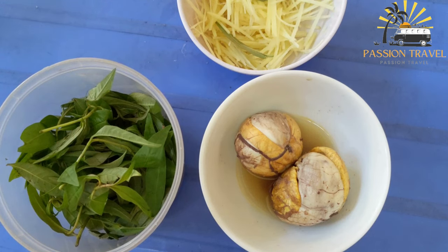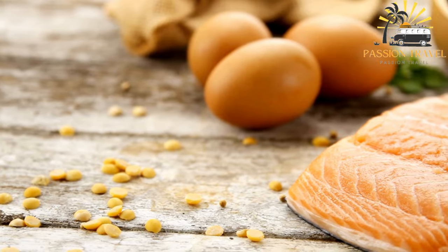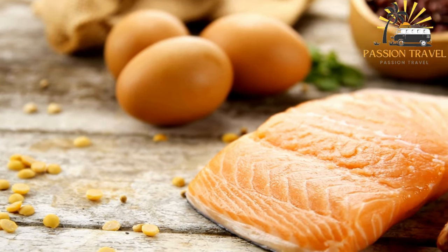Balut is a fertilized duck egg that is incubated for a period of 14 to 21 days before it is boiled and consumed as a delicacy in many Southeast Asian countries, including the Philippines, Vietnam, and Cambodia.